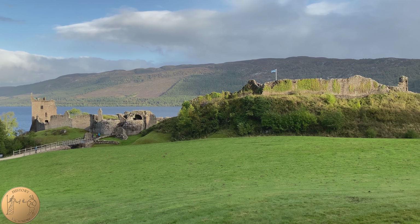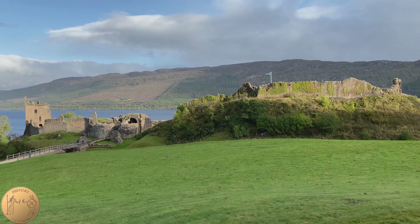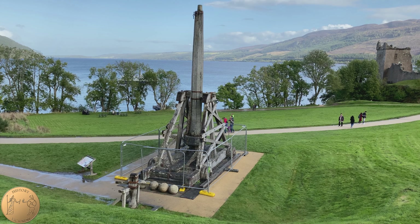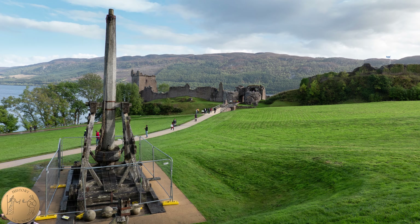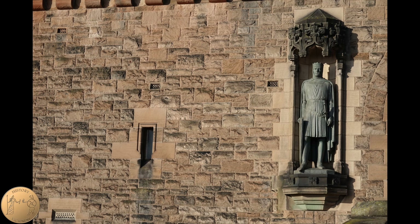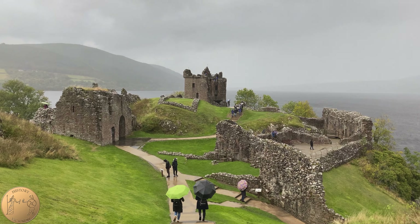The castle was captured in 1296 by Edward I, known as Edward Longshanks or Hammer of the Scots. This trebuchet is a reconstruction of a weapon that Edward would have used at the time. Stone balls used for catapult ammunition were found on the site of Urquhart. Robert the Bruce captured the castle in 1307 and defeated his rival the Comyns in battle.